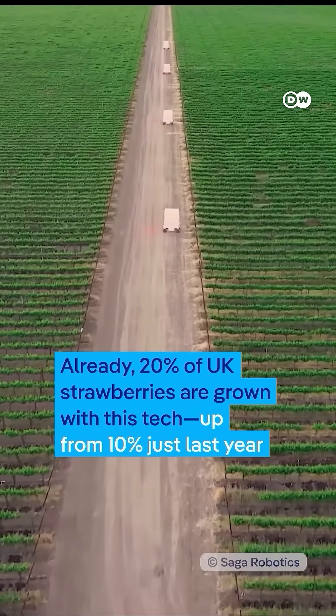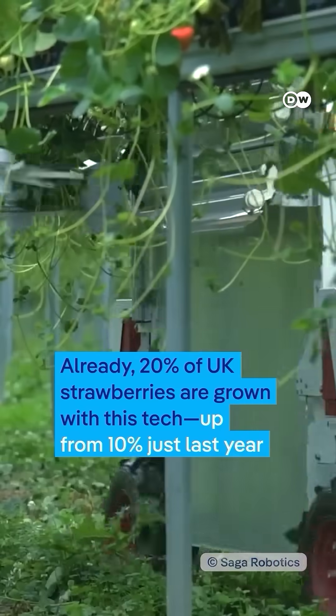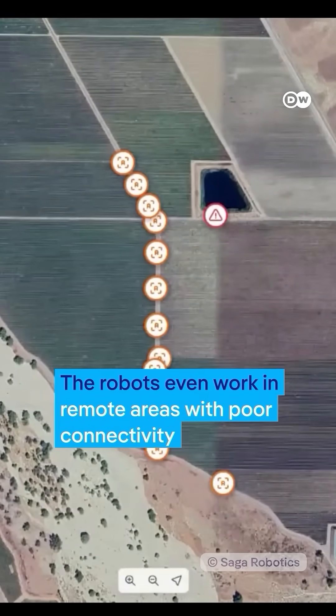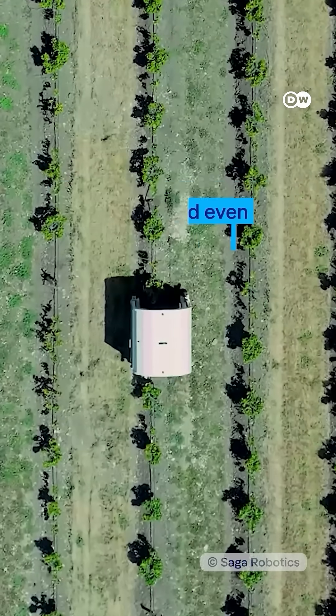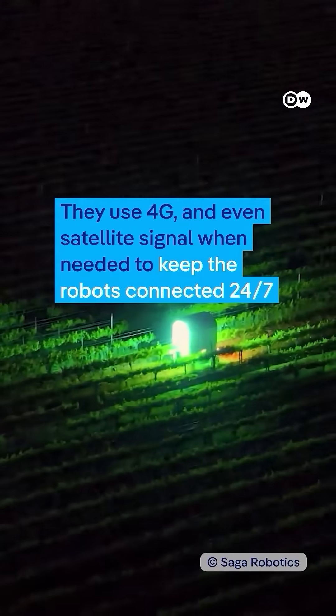Already 20% of UK strawberries are grown with this tech, up from 10% just last year. The robots even work in remote areas with poor connectivity. They use 4G and even satellite signal when needed to keep the robots connected 24/7.